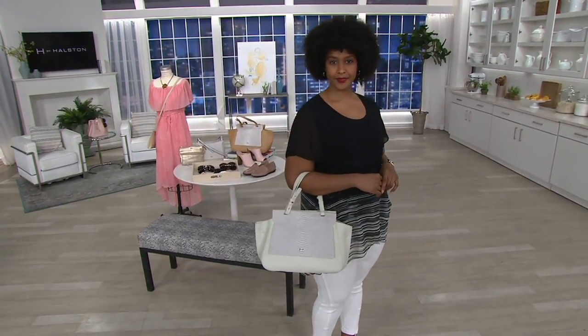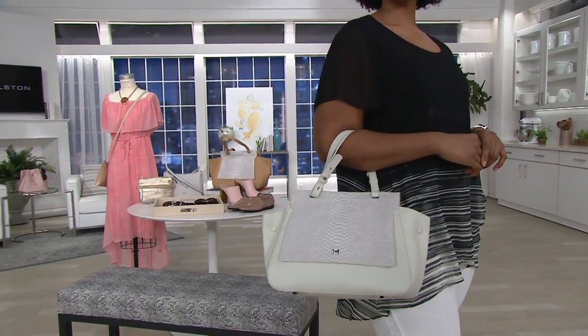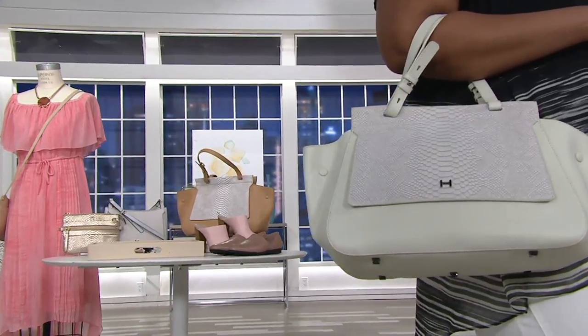Now we're going to talk about this fabulous bag. Again, when I can say that you're saving more than you're spending, I get super, super excited. This is item 8...